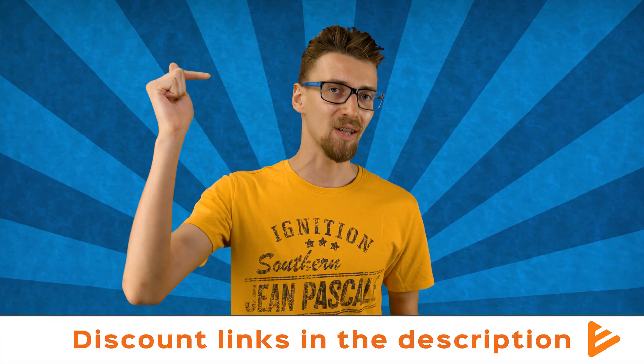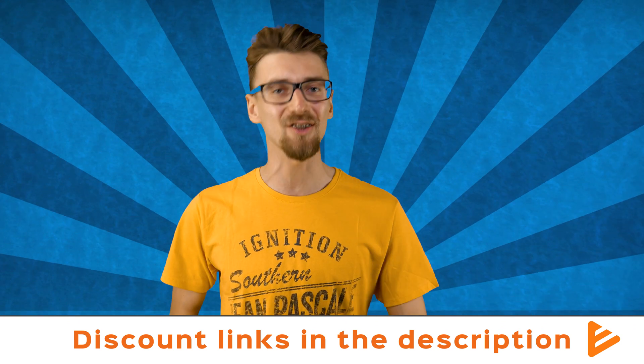No matter which web hosting provider you're using, following this tutorial will give you a much better than average WordPress security setup. Keep in mind that most hacks aren't even technical hacks — it's social engineering. Even Twitter was recently hacked by an employee mishandling information. So always be smart, don't click suspicious links, use strong passwords and all that jazz. I hope you enjoyed this video — you can find discounts for my favorite web hosting providers in the description below, and I'll see you in the next video.